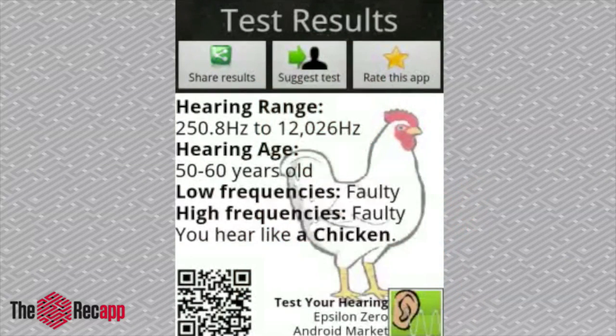Here's my hearing range. My age — 50 to 60 years old. Low frequencies? Faulty. High frequencies? Big fail — faulty. I hear like a chicken! And a little QR code. I can even share the results with my friends, let them know that I hear like a chicken.